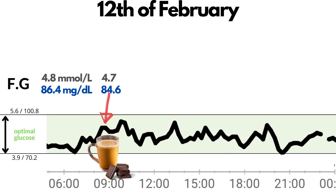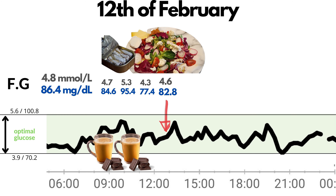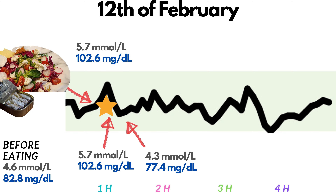At 8:31, I had my regular keto coffee with chocolate. My glucose was 4.7 or 84.6. After 1 hour: 5.3 or 95.4. Two hours after coffee: 4.3 or 77.4, while having my second coffee with chocolate. Before eating at 12:42, my glucose was 4.6 or 82.8. For lunch I had a salad with mixed salad leaves, radish, tomatoes, kimchi, olive oil, cheese, and sardines, plus a chia pudding with cranberries. Around 1 hour later, while walking, I had a peak of 5.7 or 102.6 — still in the optimal range. Then in 30 minutes it was 4.3 or 77.4.